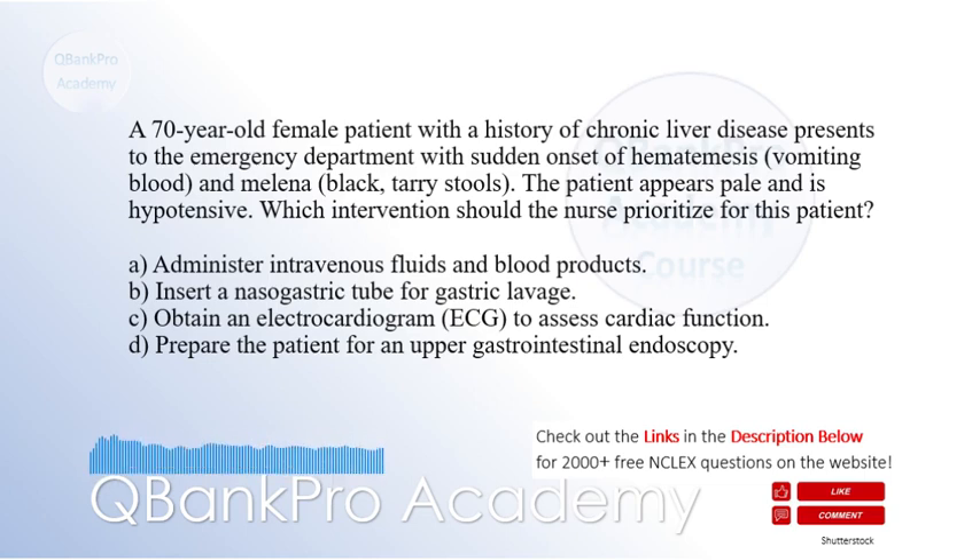A. Administer intravenous fluids and blood products. B. Insert a nasogastric tube for gastric lavage. C. Obtain an electrocardiogram, ECG, to assess cardiac function.